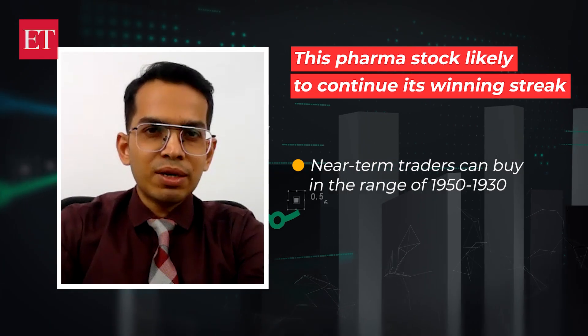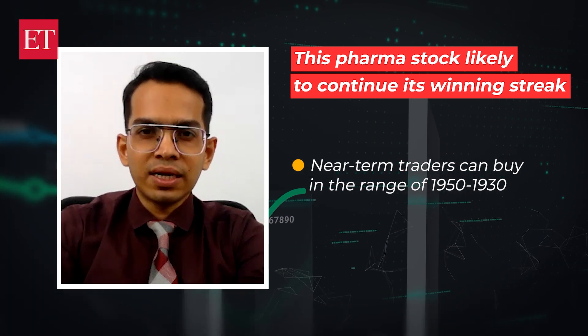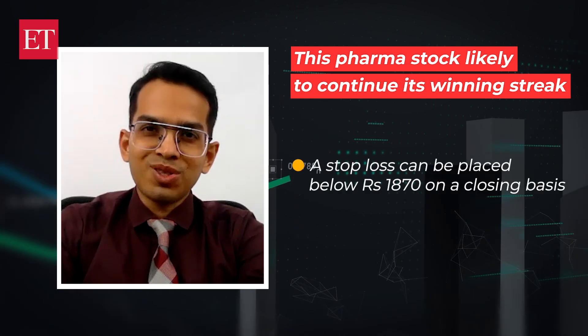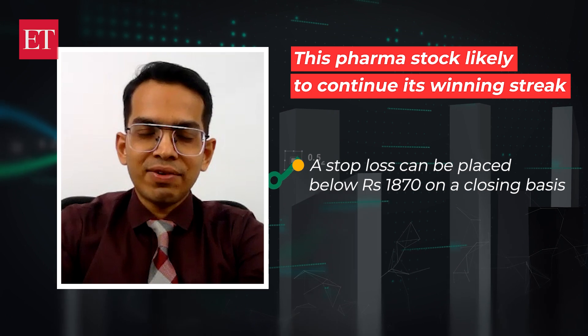Near-term traders can look to buy Sun Pharma in the range of 1950 to 1930 for potential targets around Rs. 2080 to 2100. The stop loss on the long positions should be placed below the support of 1870.